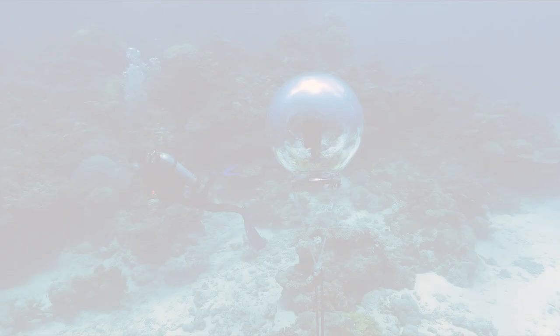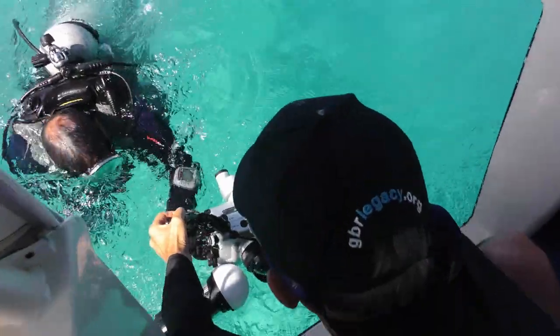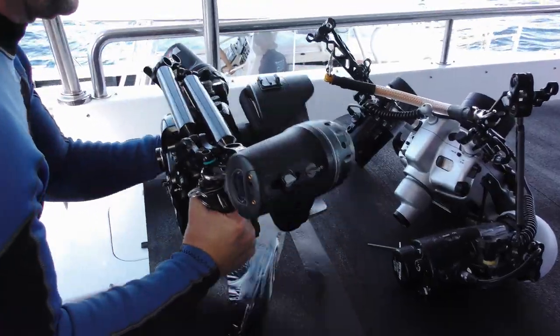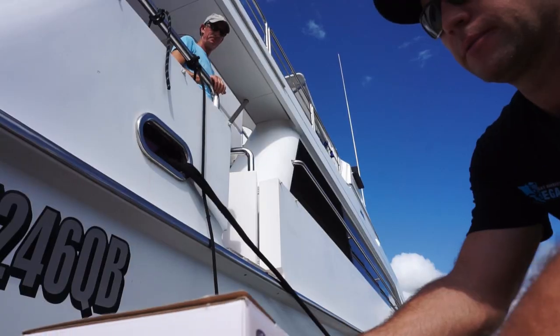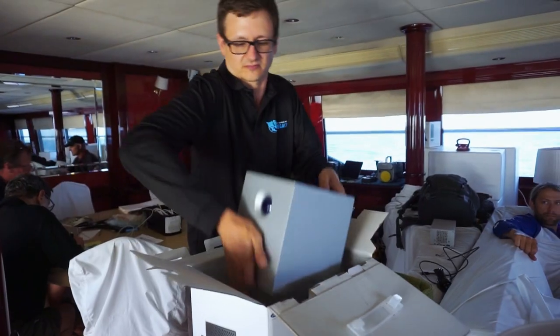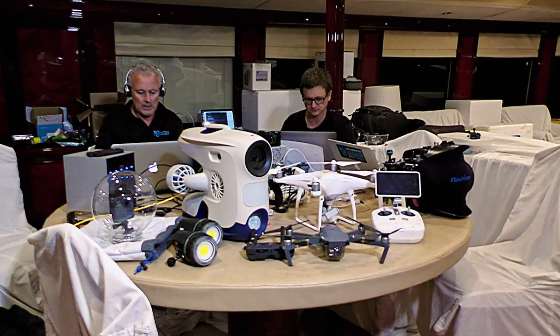What's incredible when we're working out here with all the different technology is how much data we create each and every day. It's about a terabyte — so for instance my underwater camera shoots about 256 gigabytes in half an hour. So you can imagine over a 14-day expedition how much data that actually is. And that's why we use the LaCie system. We've got two drives for really working and one big drive for the backup, and it has to be absolutely bulletproof.